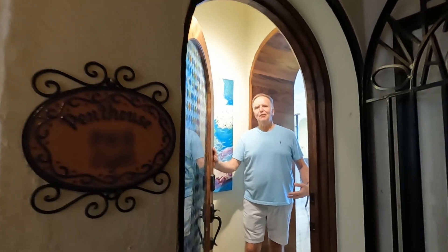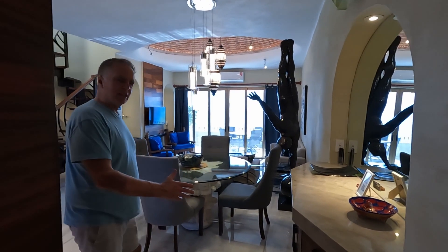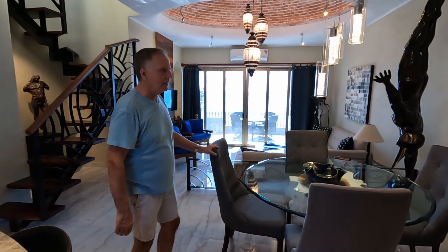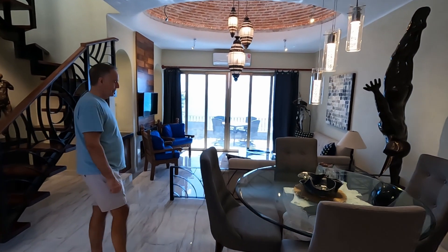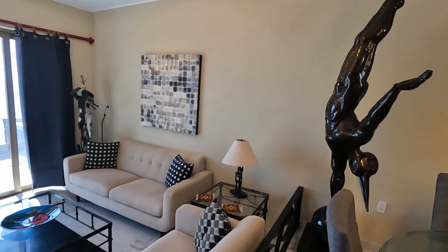Come on in and check out our penthouse apartment in Puerto Vallarta, Mexico that we're going to be staying in for the next week. As soon as you enter in, there is a round glass table with four upholstered chairs in the dining area and a beautiful light fixture up above.